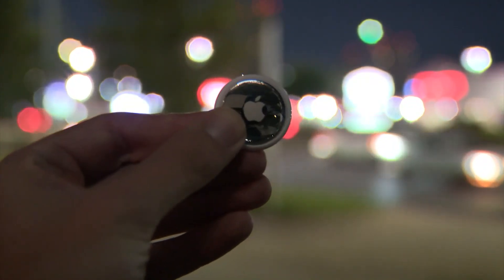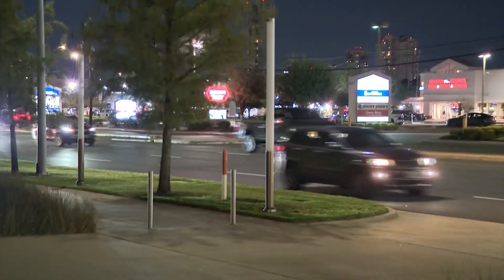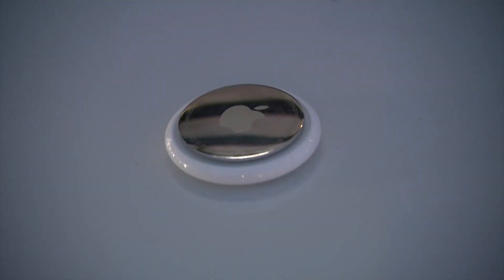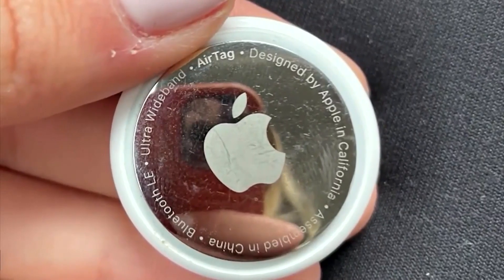An Apple AirTag is only a little bit bigger than a quarter. This one we bought from Best Buy cost about $30. When activated, they can be incredibly useful, but in the wrong hands, they could be dangerous.